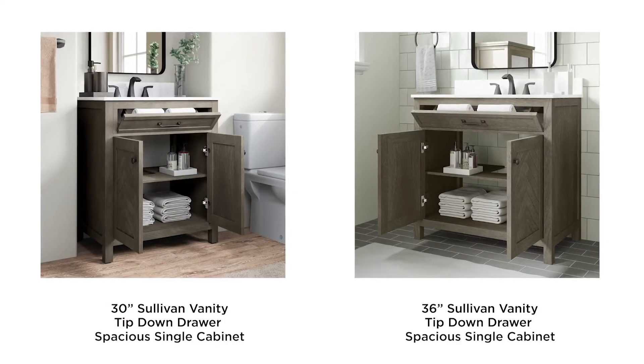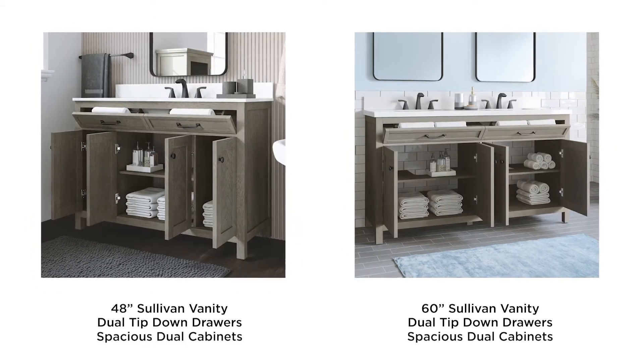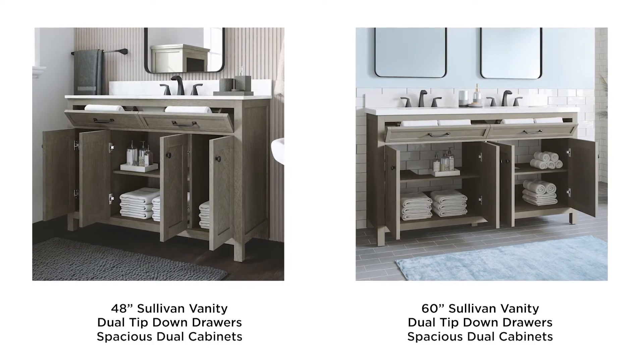The 30 and 36-inch versions include a single cabinet and tip-down drawer, while the 48 and 60-inch versions maximize bathroom storage with large double cabinets and dual tip-down drawers.